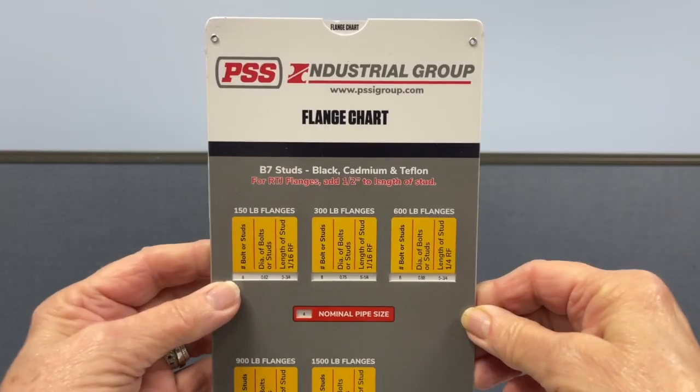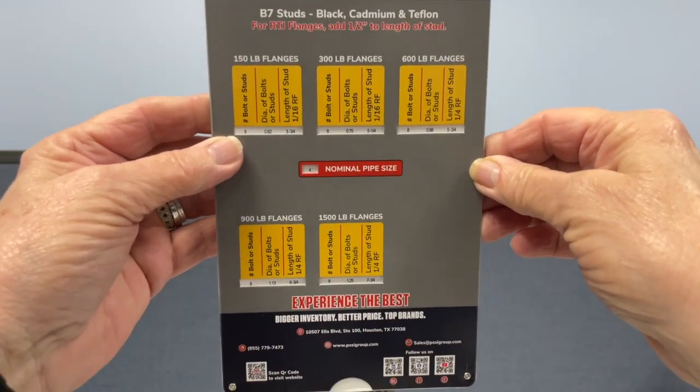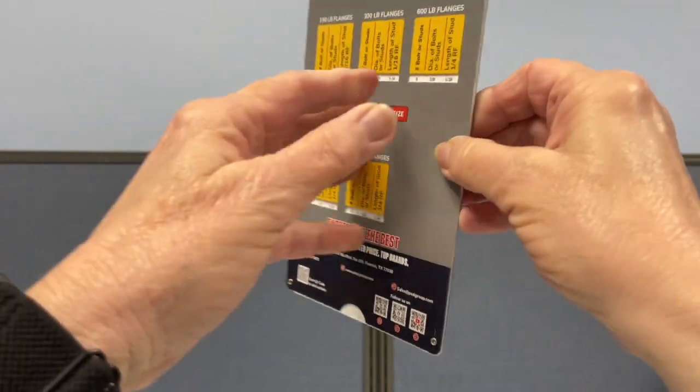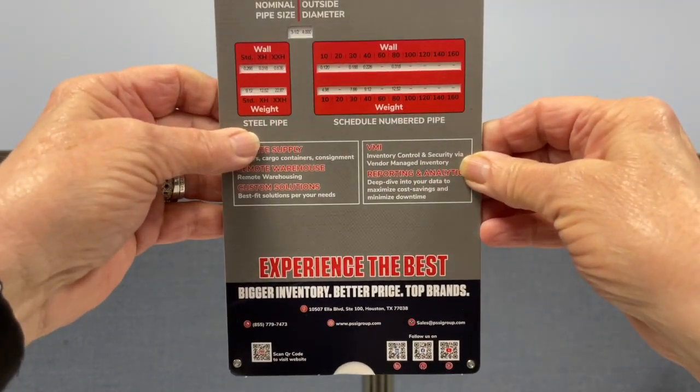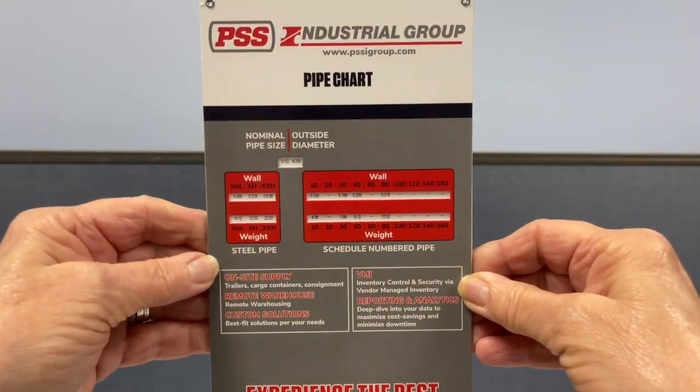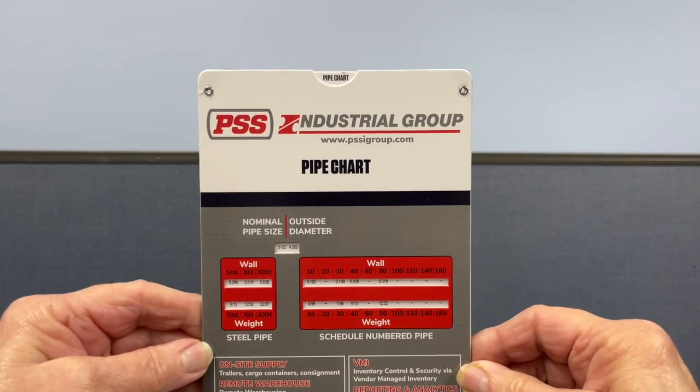Hi, my name is Nanette. Today I'm talking about PSS Industrial Group, which is a leading supplier of equipment and services for oil, gas, and energy markets. They came to us to create a pipe and flange slide chart for their company.